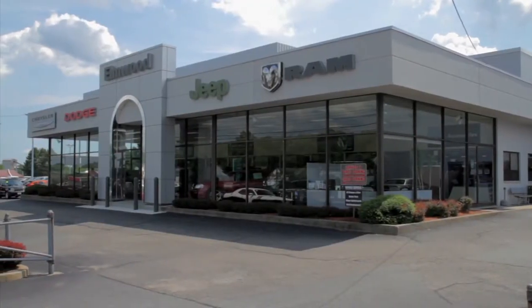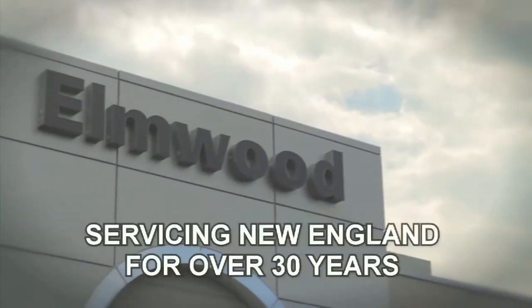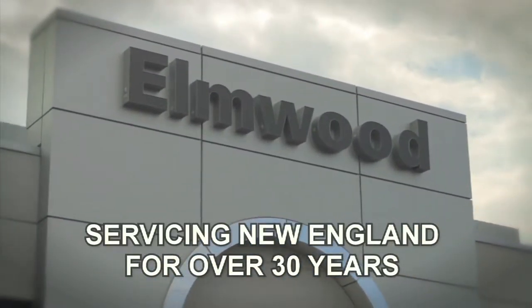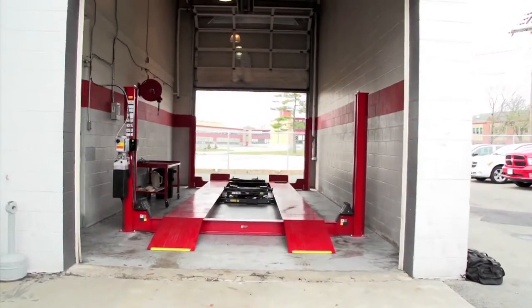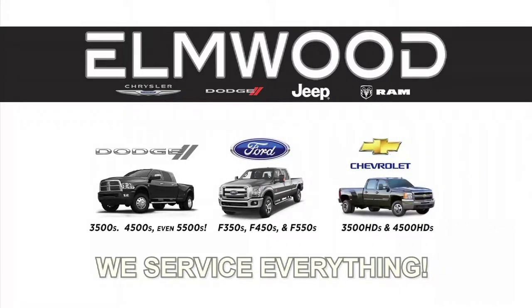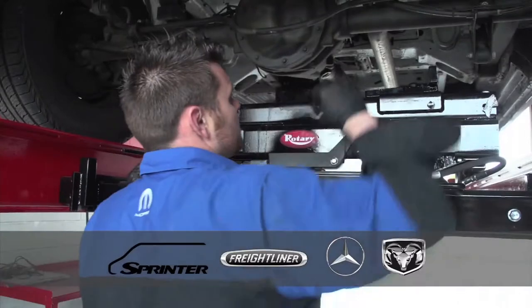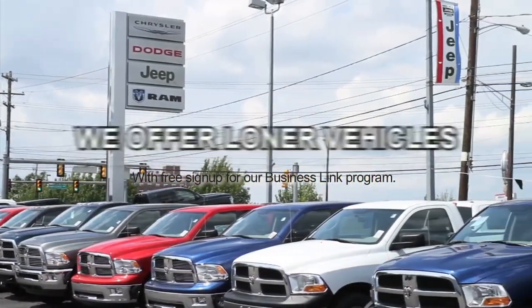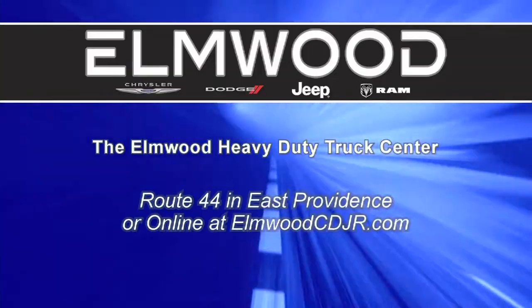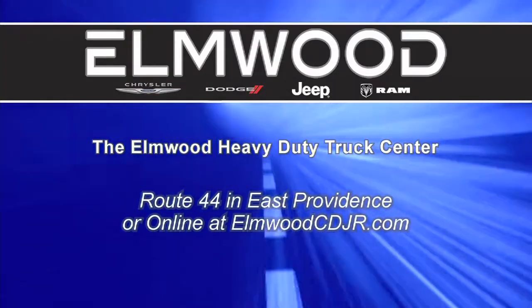If you've got a business and rely on your truck, Elmwood has been servicing the best businesses in Rhode Island and Southeastern Mass for over 30 years. They have one of the only heavy-duty truck lifts in New England and service everything — Dodges, Fords, Chevys, or GMC. They specialize in sprinters and are a factory-authorized sprinter service center. Open all day on Saturdays, with a loaner vehicle provided. The Elmwood Heavy-Duty Truck Center on Route 44 in East Providence, or online at elmwoodcdjr.com.